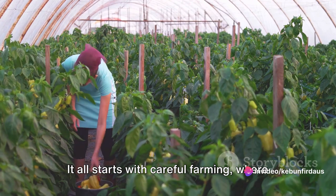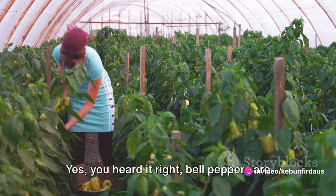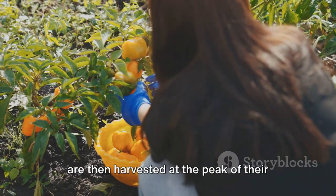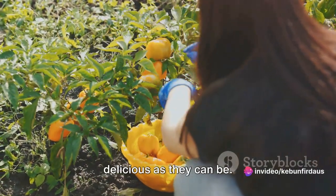It all starts with careful farming, where seeds are nurtured into robust plants that bear these beautiful fruits. Yes, you heard it right — bell peppers are technically fruits, not vegetables. These are then harvested at the peak of their ripeness, ensuring that they're as delicious as they can be.